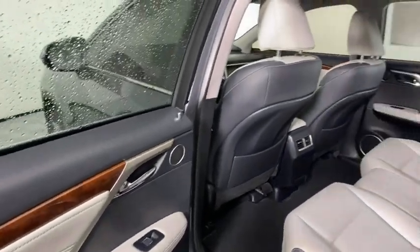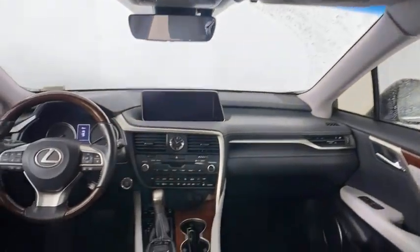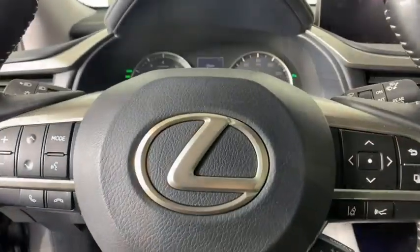Cruise control, hard disk drive media storage, auto-dimming rear view mirror, aluminum wheels, floor mats, four-wheel disc brakes, AM-FM stereo radio, rear defrost, climate control.